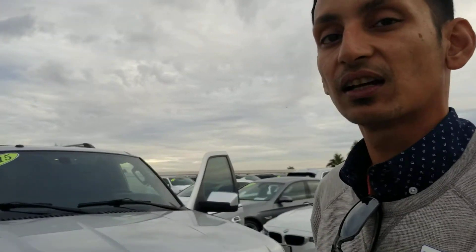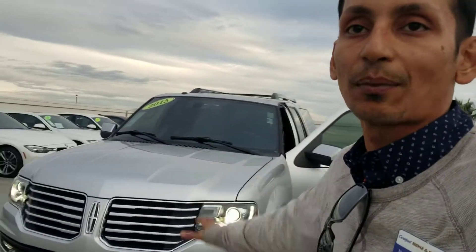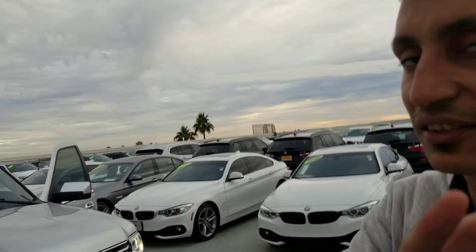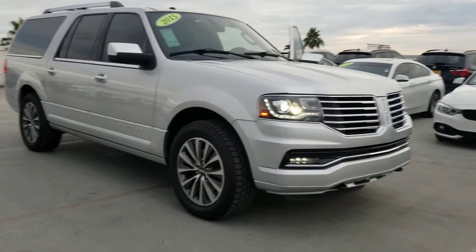Apart from that, we make sure it's mechanically sound and we give you a three-month or three-thousand-mile powertrain warranty with it. If you want to buy an extended warranty, you can purchase that for a certain premium. They come with five years or sixty thousand miles for powertrain warranty, so whatever is remaining of the factory warranty you still get included.